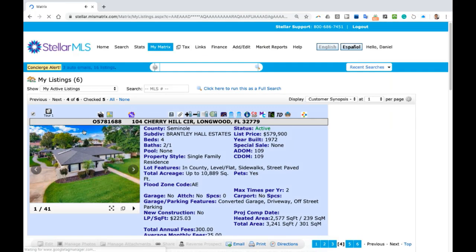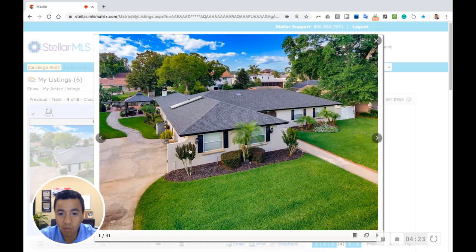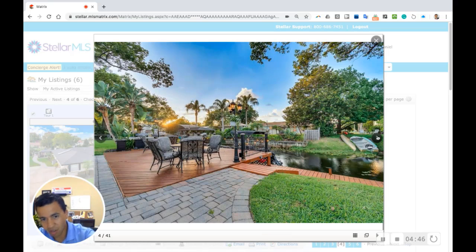Number four on the list is 104 Cherry Hill Circle in Longwood, Florida. This one is on a canal — it's a waterfront home that takes you out to Lake Brantley, one of the most sought-after lakes in Central Florida, great for skiing, and in an amazing school district. This house is in great condition — the roof is new. There's a canal that leads you out to Lake Brantley, and they've got a newer 50-foot dock on the backside of the house where you can keep a large boat.